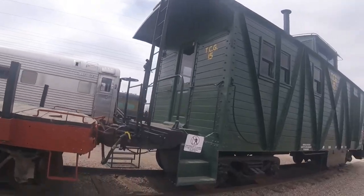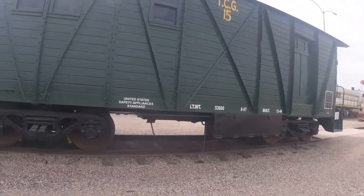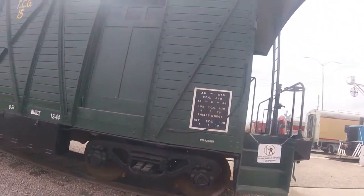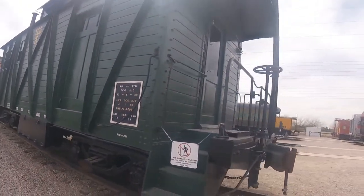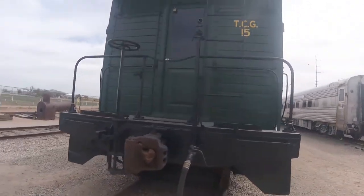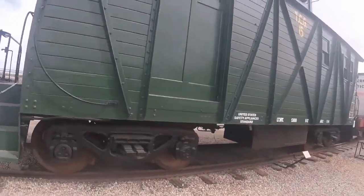It was originally painted in the present color when used by the Tucson Cornelia and Gila Bend Railroad and used for freight service on the railroad. It was also used for numerous years to provide passenger service between Gila Bend and Ayo, and the side doors allow for freight loading on one end.